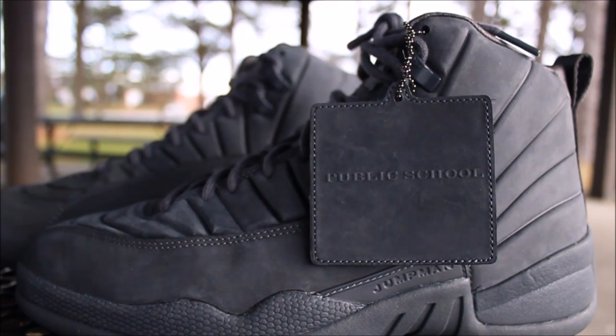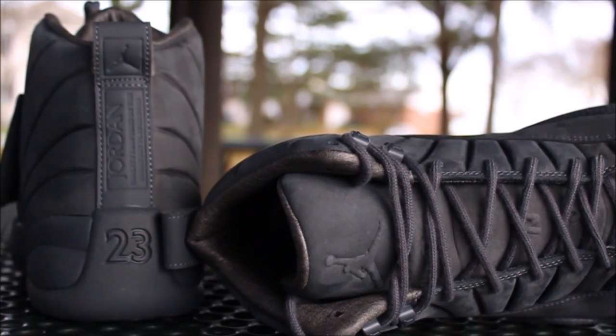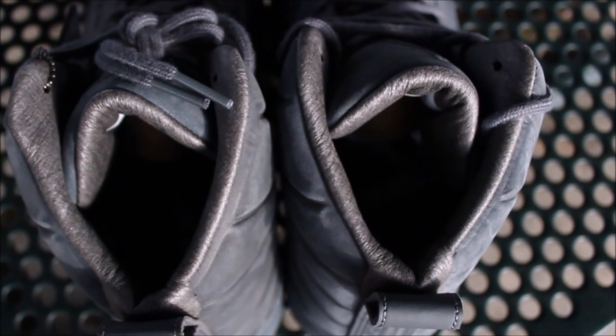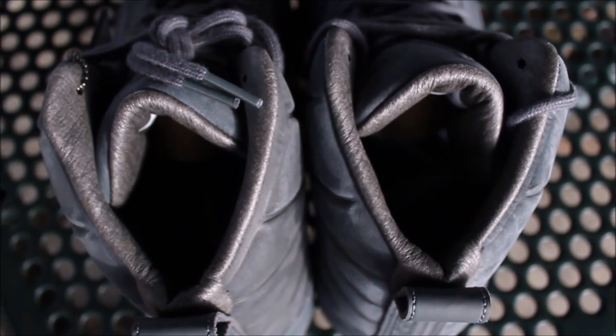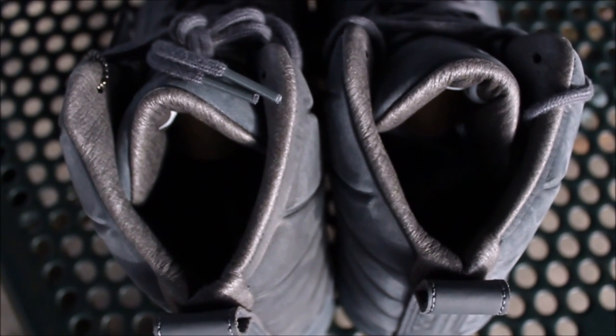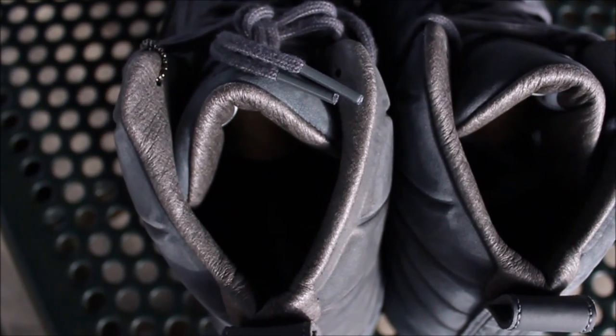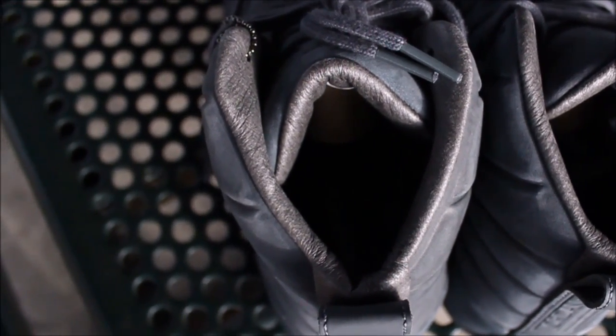On the tongue it says PSN. Everybody keeps saying the inside is leather but to me it doesn't feel like leather — it feels like soft suede or something like that. I'm not a material analyst so I can't tell you exactly what it is, but I'll give you guys a close look. You guys let me know if this is actually leather.